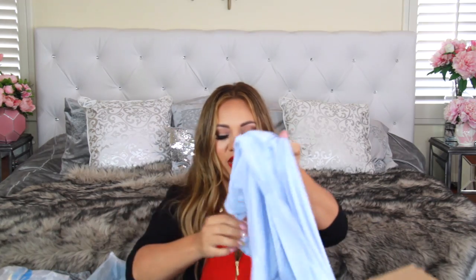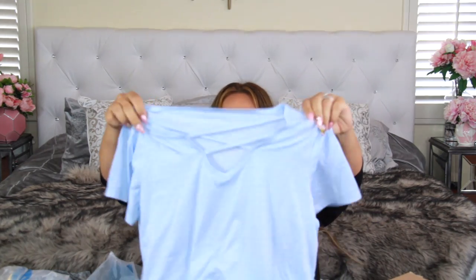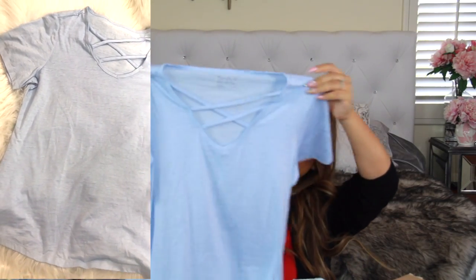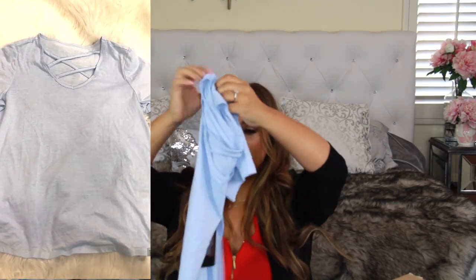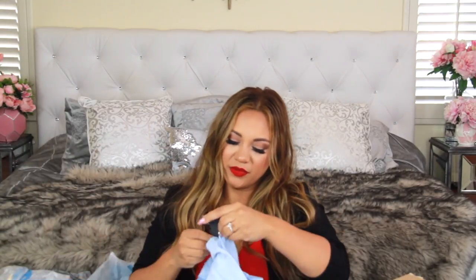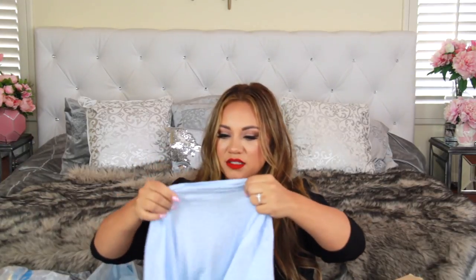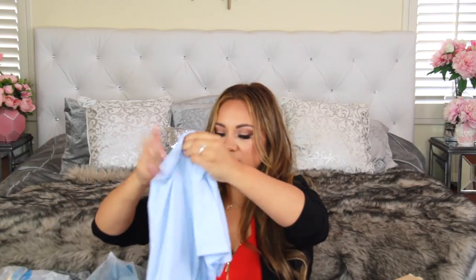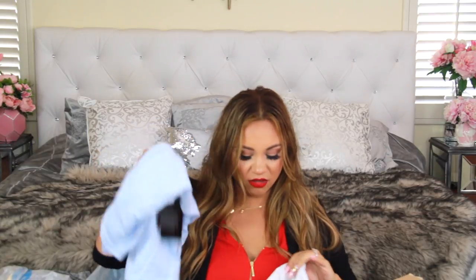Next I got this t-shirt with a really nice cross-pattern neckline. I got a larger size so I can tie it, and it feels really good quality. This was $19.99 and the brand is Marc New York Performance. They were having a sale on all the performance wear at Off Saks Fifth Avenue.